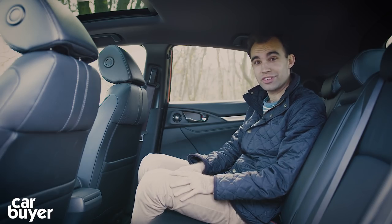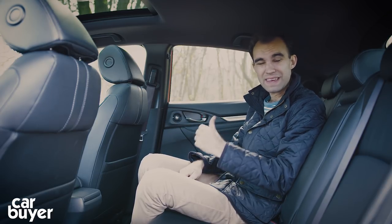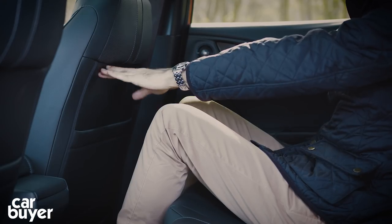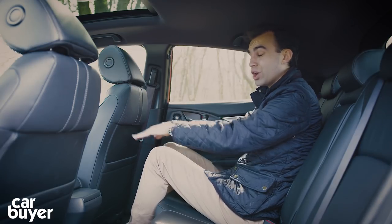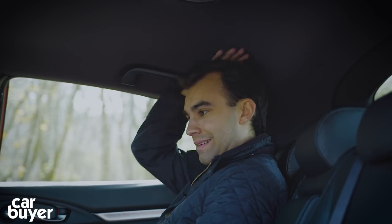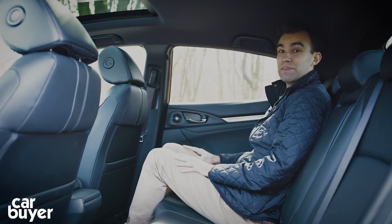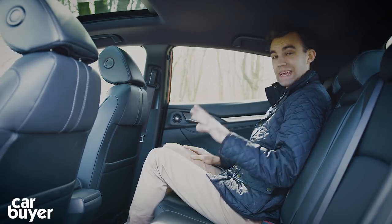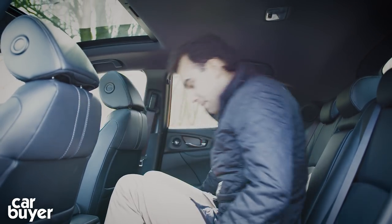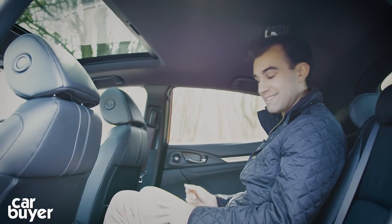With the Civic now having larger dimensions there's more space inside, but back here you discover the Civic isn't particularly well thought out. Whilst I can't complain about knee room - there's plenty of it with the seat set up in my driving position - if I sit upright my head actually hits the top of this bar. If you're over six foot you're really going to struggle back here. You can fit three people at a push, but if somebody sits in the middle they won't have much shoulder room - though for shorter journeys it's fine.